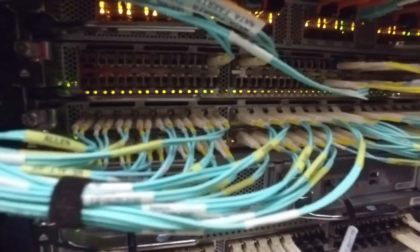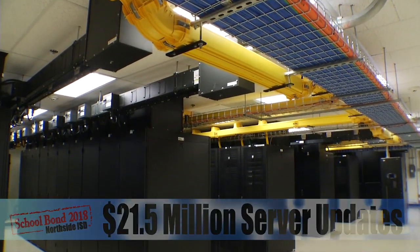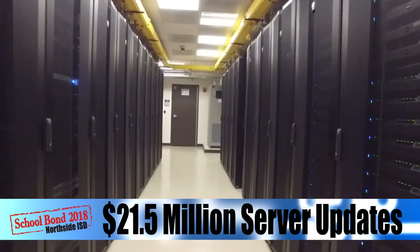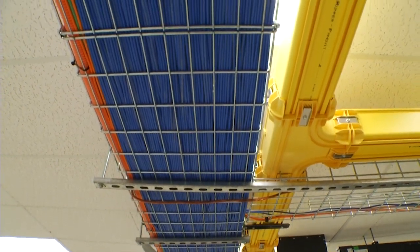And with all this new technology, Northside made sure that everything runs smoothly behind the scenes with 21.5 million dollars in server updates. That means we have state-of-the-art storage, high-speed wireless network upgrades, and all new cabling and wiring.